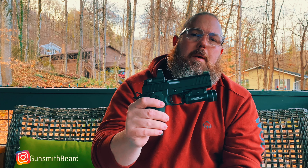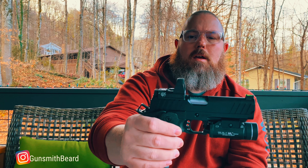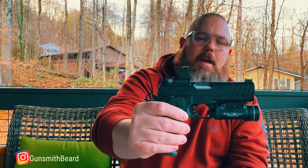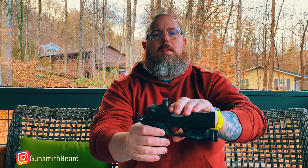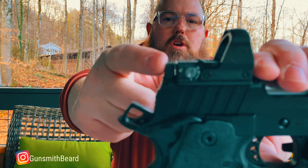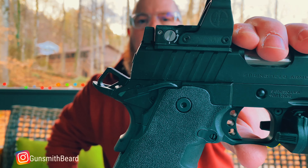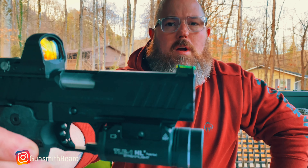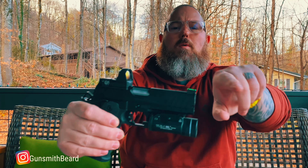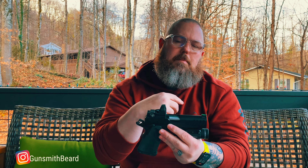As for the sights — because I'm running the Leupold Delta Point Pro — it kind of makes my sights useless unless I go with suppressor-height sights. As you can see, my rear sight, which is a U-notch, is completely obstructed by the optic and the optic plate, which kind of sucks. The front sight is a fiber optic in green. It's a fiber rod — great during the day because that rod picks up light, gets brighter, and makes it easier to get a clean front sight picture.